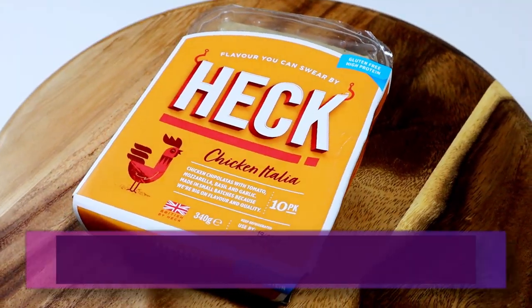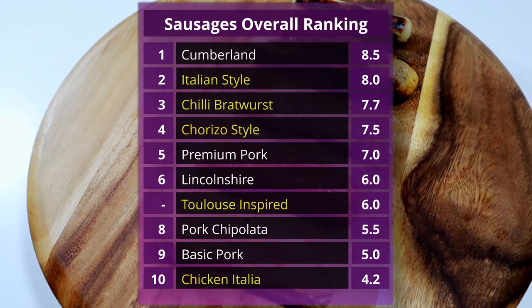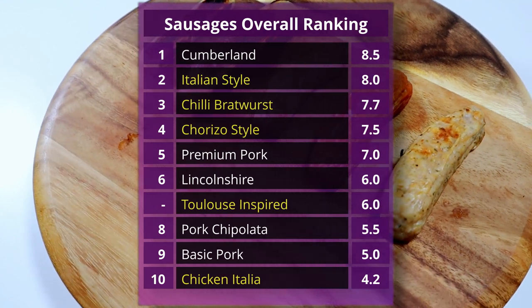Chicken Italia — why was that so bad? It was just everything about it — the texture of the sausage was just very springy and rubbery, it just didn't work. I've got to say something really controversial: I prefer the Emirates version. It's going to have to go below basic — I genuinely didn't think we were going to find something that goes below basic. I'd give it points for holding its shape while we cooked it. So 4.2. They tasted like chickeny rubber. Here's how everything looks in the overall standings: the Cumberland retains its top spot, positions 2 through 4 are now occupied by the Italian, chili bratwurst, and chorizo style. Toulouse is joint sixth with the Lincolnshire, whilst the chicken Italia is bottom of the pack with its dismal score of 4.2 out of 10.